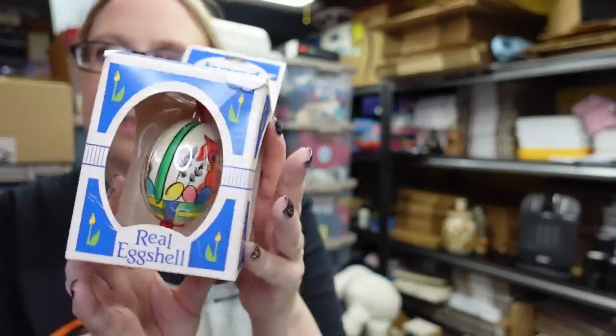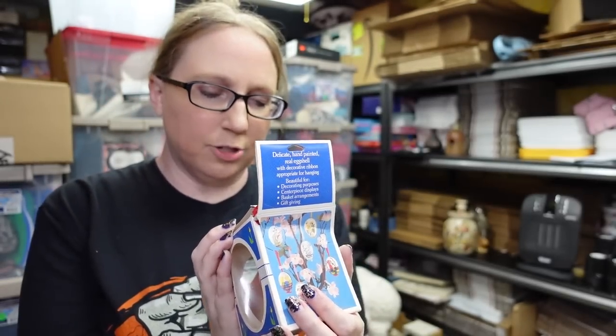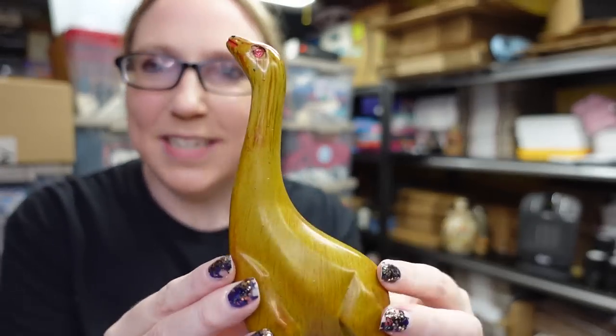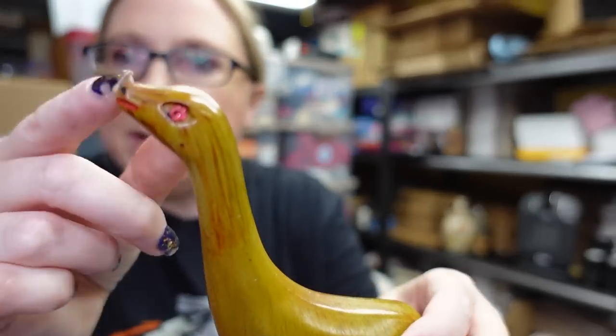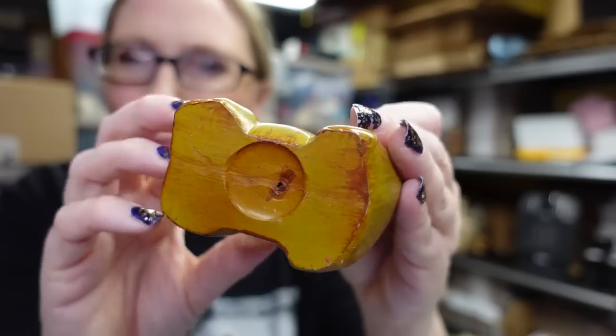I also took this hand-painted egg — it says it's made with a real egg shell, still in its packaging. It says 'delicate hand painted real egg shell with decorative ribbon.' Easter's coming! Then there's this thing I have no idea about — I think it's a dinosaur with pink rhinestone eyeballs. It feels almost like a wood material. I have no clue what it is but I couldn't say no to it.